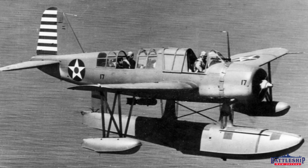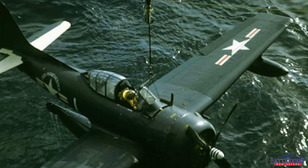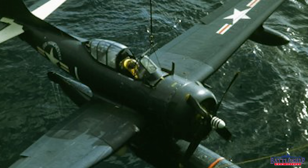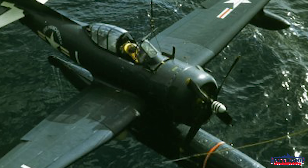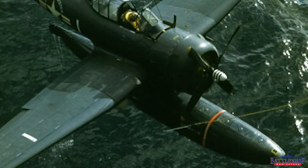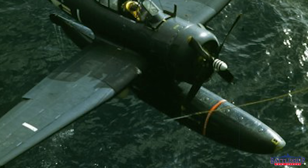Next up is the Vought OS-2U Kingfisher — the most common battleship float plane of World War II. It had already started being integrated into the fleet by the time the United States enters the war, so many of the Pearl Harbor battleships and cruisers in the scouting force had these already. And then the third type is the Curtiss SC Seahawk. Basically, these planes are getting smaller and lighter, but also faster and easier to use, with smaller air crews.